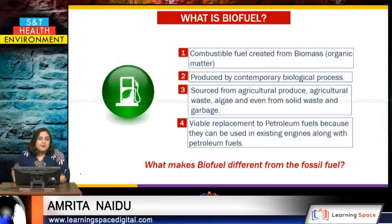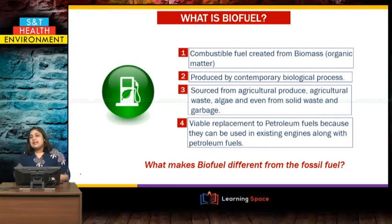What is biofuel? Biofuel is a combustible fuel that we get from biomass, and biomass is the organic matter coming from living things. It is produced by contemporary new age biological processes. The sources are agricultural produce, agricultural waste, algae, and even the garbage that we produce every day.